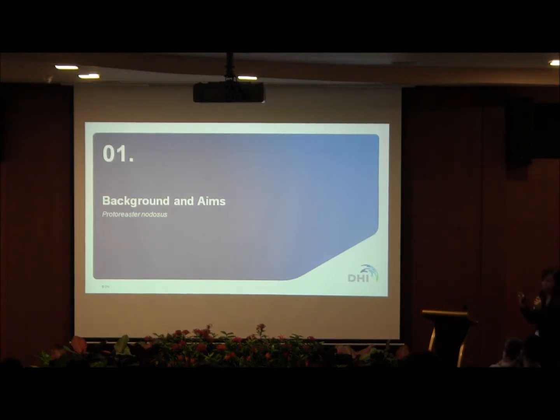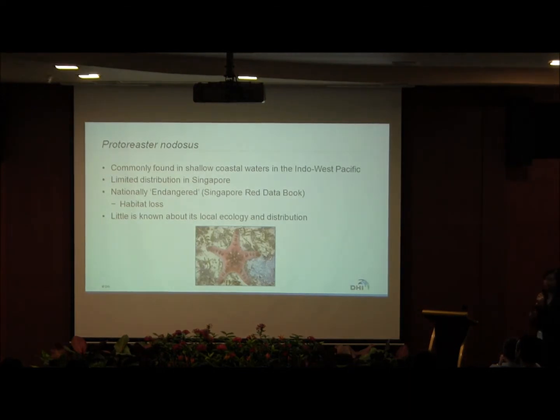I'll go through some brief background about this organism and then move on to our aims. Quaternilacinolosis, also commonly known as Denovelaceous diet because of the many knobs on its surface, is commonly found in shallow coastal waters in the Indo-West Pacific. It has a very limited distribution in Singapore, and it's classified as nationally threatened according to the Singapore Red Data Book.